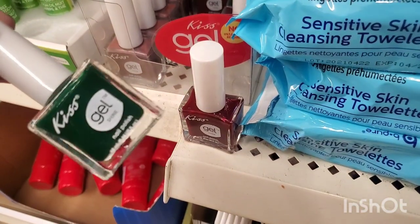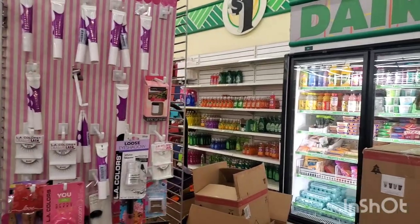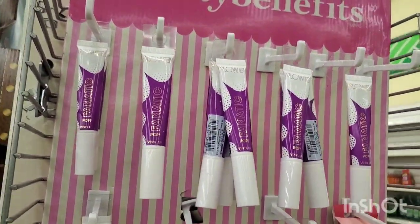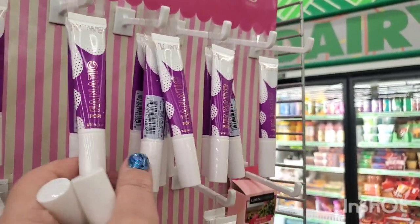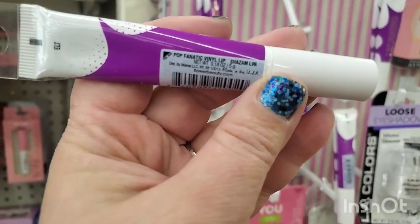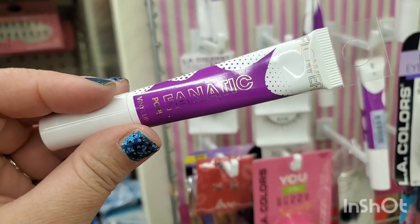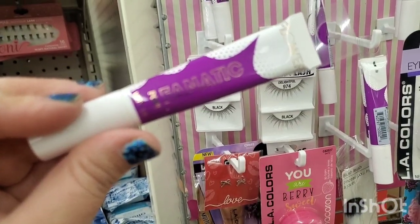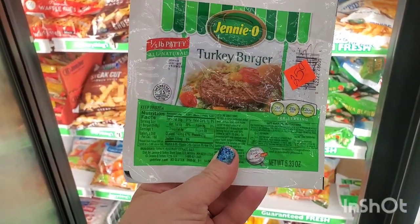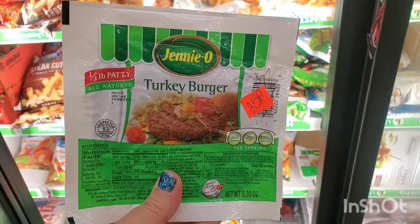Right before the frozen food section I'm finding the Pop Fanatic by Flower Beauty — Drew Barrymore's line — super awesome vinyl lipstick. This one is called Shazam LV6 and these are beautiful Pop Fanatic lip vinyls. Have you ever seen these before at my Dollar Tree? They're Jenny-O turkey burgers — a quarter-pound patty — actually reduced to 25 cents here, but I've just never seen them at my Dollar Trees.